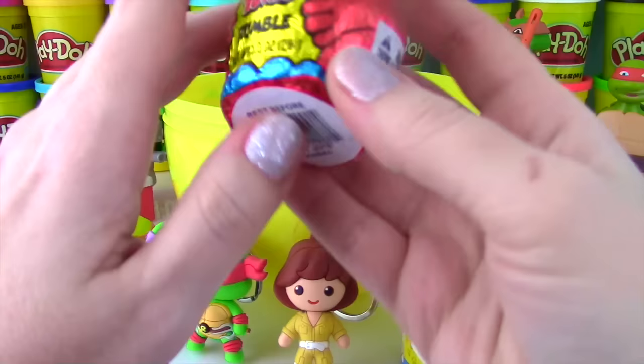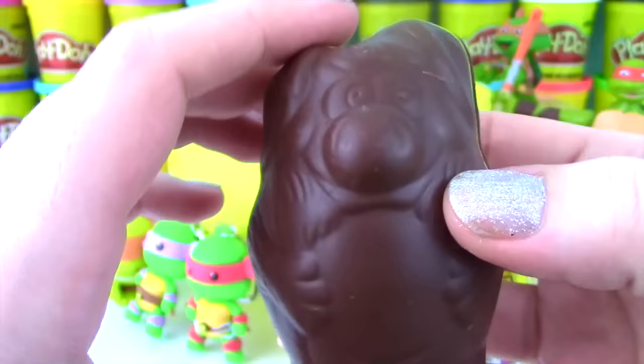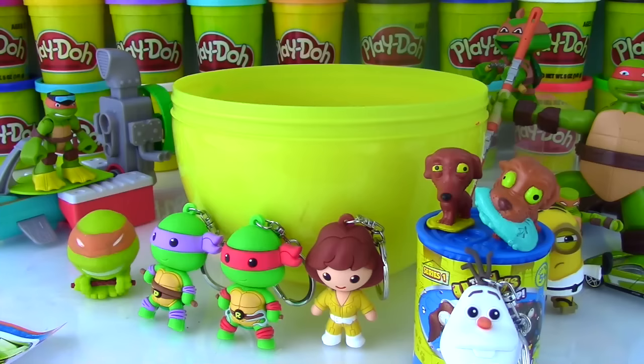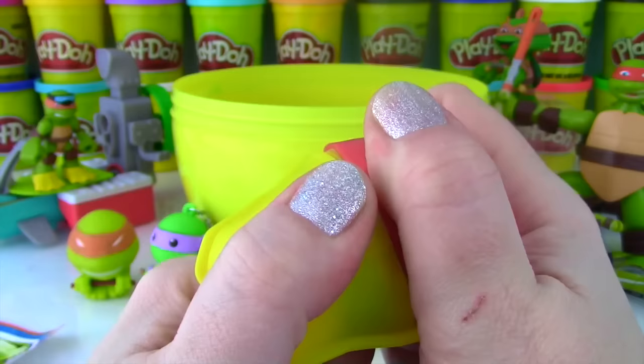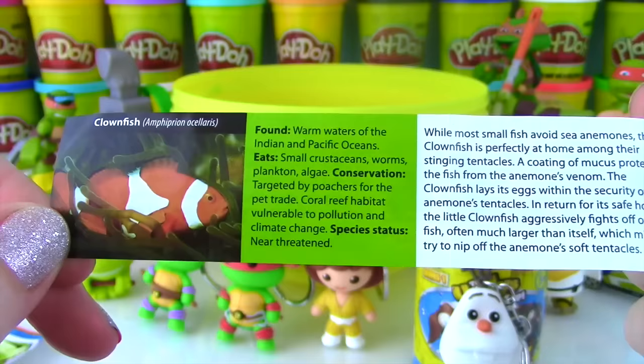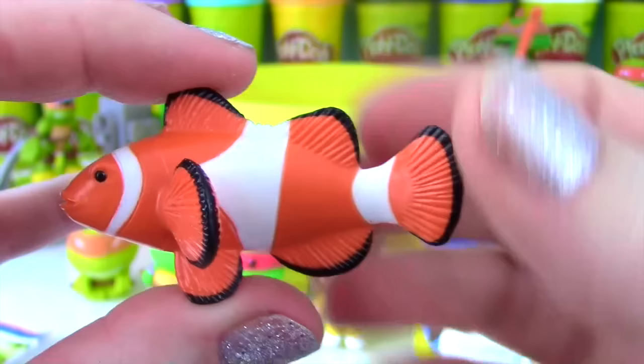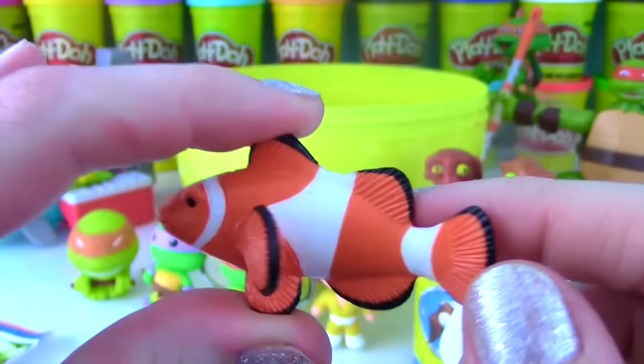It is a Yowie Chocolate Surprise and we have Rumble! Let's see what's inside - here is the delicious chocolate and inside we find the capsule! Assistant, do you want some chocolate? It is yummy chocolate! Let's see what's in our capsule - check out this fish! I think it's a clown fish - it is a clown fish! It's found in the Indian and Pacific Ocean and it's not threatened! Look at our clown fish - these are really pretty fish! I love the little black on the tips, and the orange and white stripes!